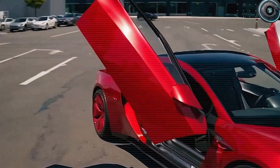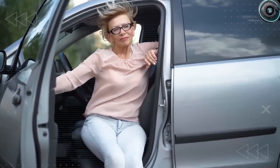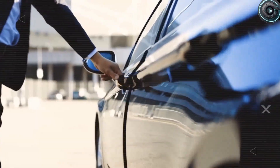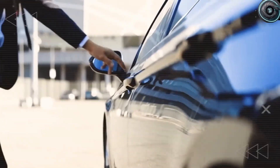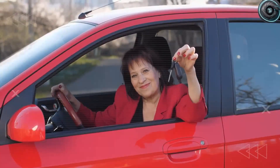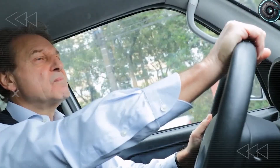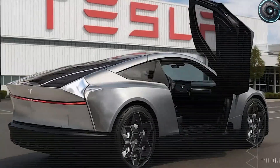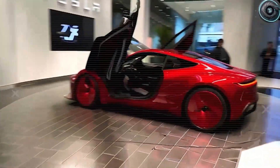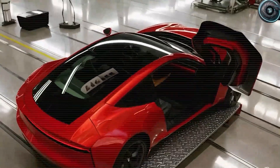If the Tesla Model 2 were available in your city tomorrow, would you be first in line? Which feature makes you the most excited — the battery that never quits, the doors that change accessibility, or the driving tech that feels like science fiction? This is Elon Musk sending a clear message: the future isn't just for the wealthy, it's for everyone. Tesla isn't building just another car — they're rewriting what cars mean. Stay tuned with Torque Element for the next deep dive, because the story is only just beginning.